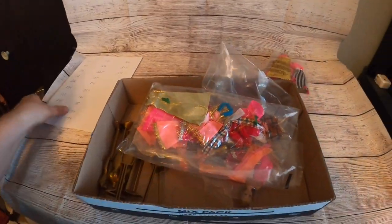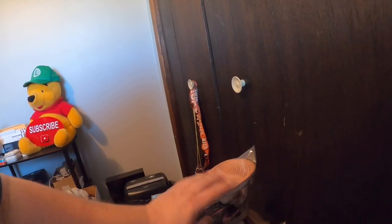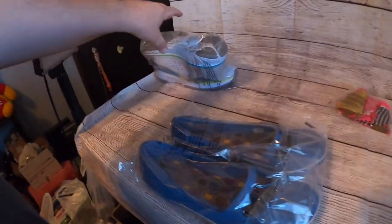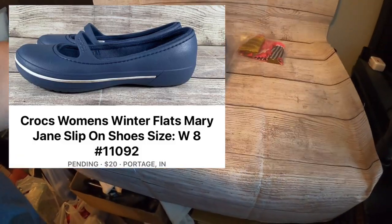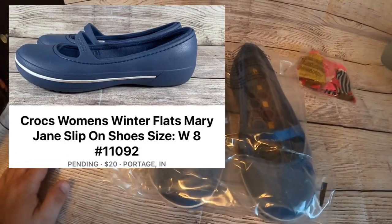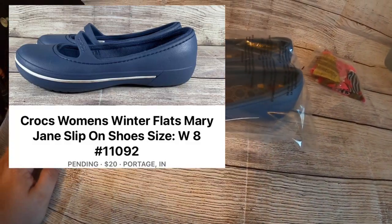I also just sold a pair of Crocs — Mary Jane Crocs that I found at Goodwill. I had $7.56 into them with my average buy cost and they sold on Facebook Marketplace for $20 plus shipping.